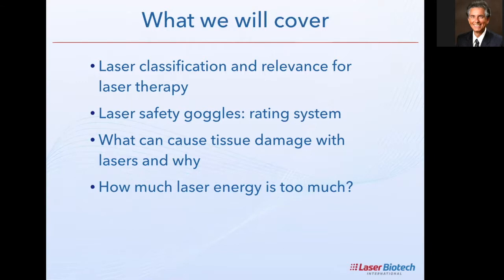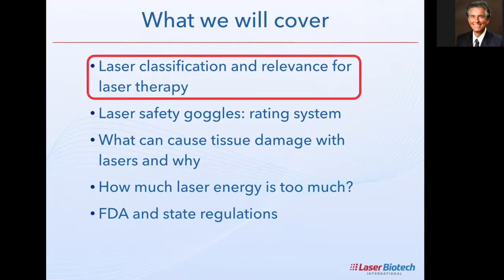We need to address how much laser energy is too much — how do you understand the threshold between safety and high risk in laser therapy. I'll finish up by talking about regulations at the federal level for the FDA and at the state level, looking at the differences and what applies to your specific case.